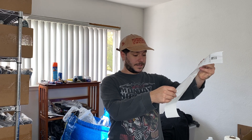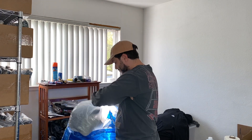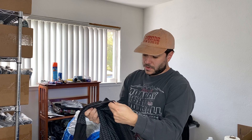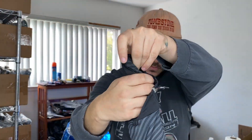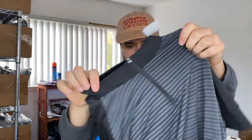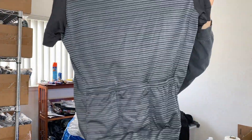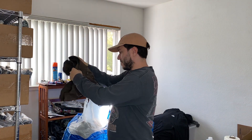I spent $124 at Goodwill, which is a good amount for a Goodwill. We got a Lewis Garneau cycling jersey for five bucks. This is a more modern, nicer one, which are the ones you're gonna want to stick to if you're grabbing cycling stuff.